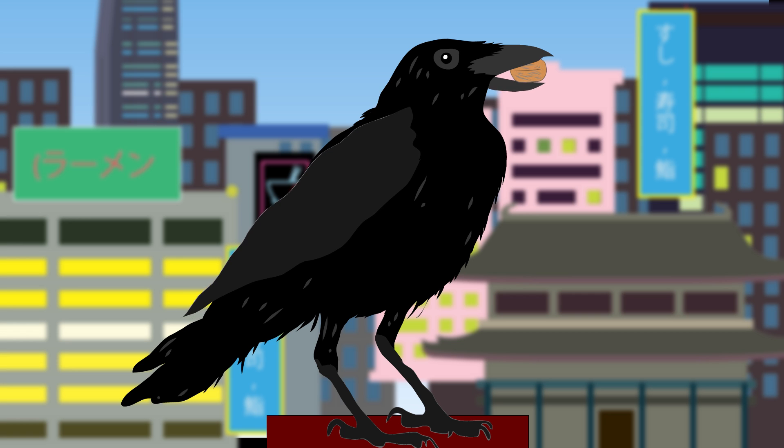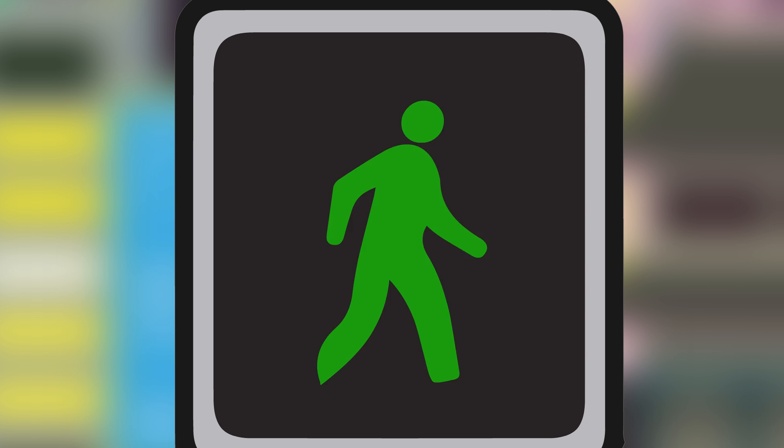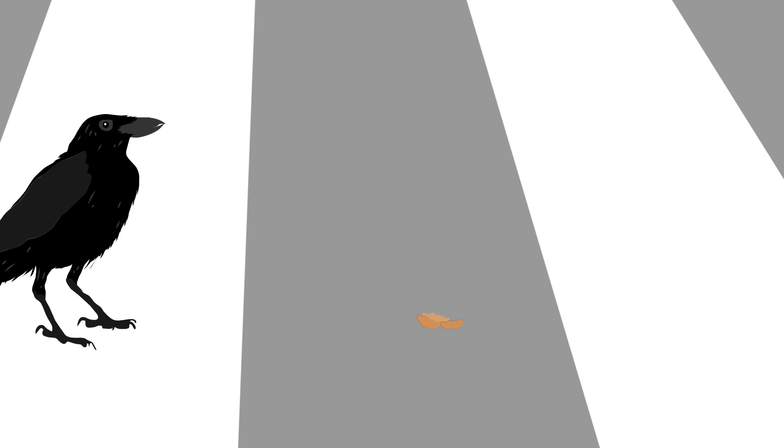The birds are so intelligent they have learnt the pattern of dropping the nut onto the pedestrian crossing, then waiting for the green walk light to stop the traffic. They then eat the nut in safety.